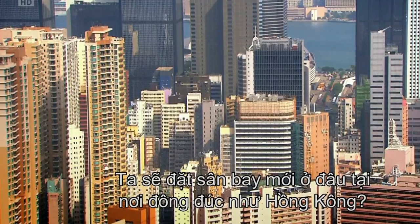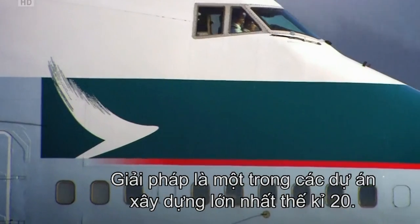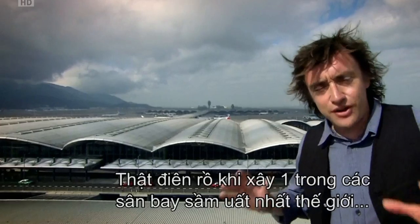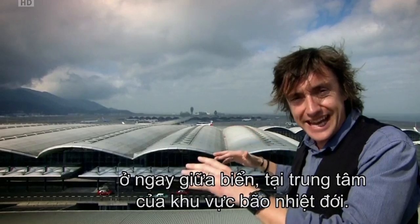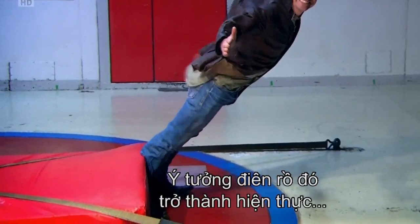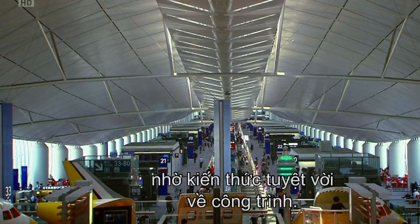Where do you put a huge new airport in a jam-packed city like Hong Kong? The solution called for one of the biggest construction projects of the 20th century. Just how crazy would you have to be to build one of the world's busiest airports here, right in the middle of the sea and in the heart of a typhoon zone? It's a crazy idea that only became possible due to some clever engineering know-how.